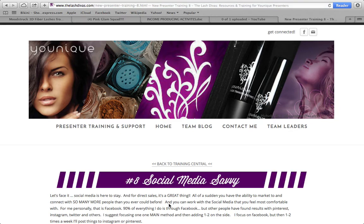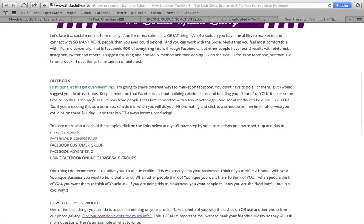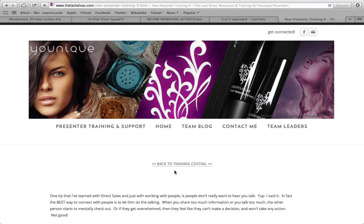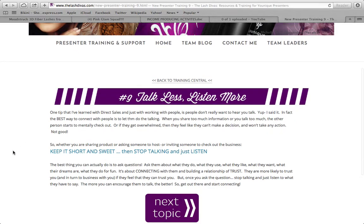Number eight is social media savvy — get really good at using your social media profiles, especially Facebook. Number nine is talk less, listen more. Keep it short, sweet, and simple. You don't want to blab about Unique to your friends the whole time — it's going to annoy people. The more simple, short, and sweet you make it, the more appealing it looks.